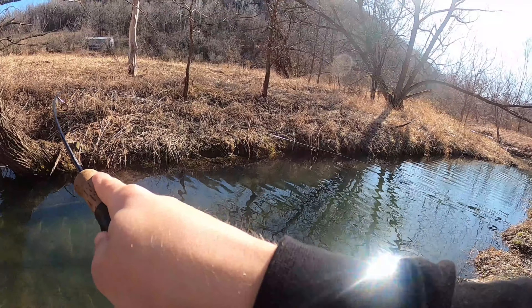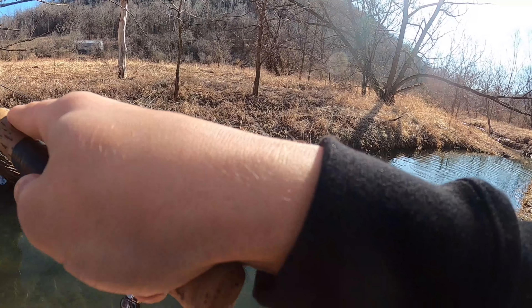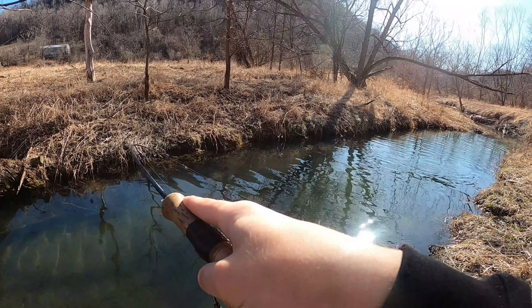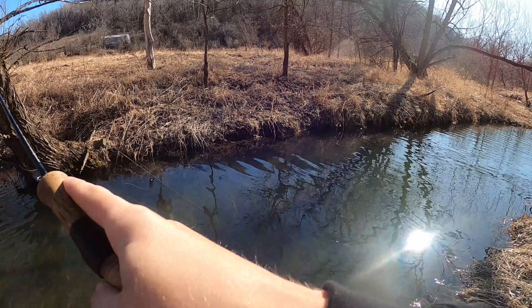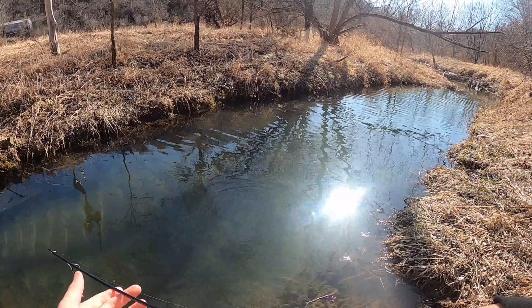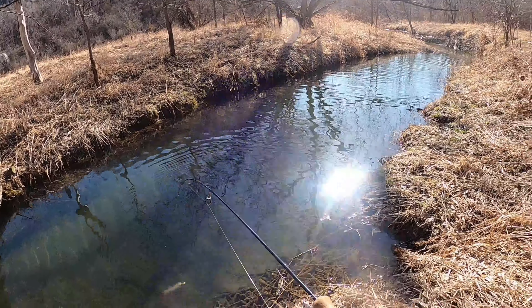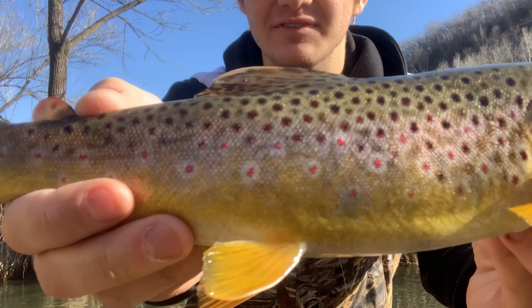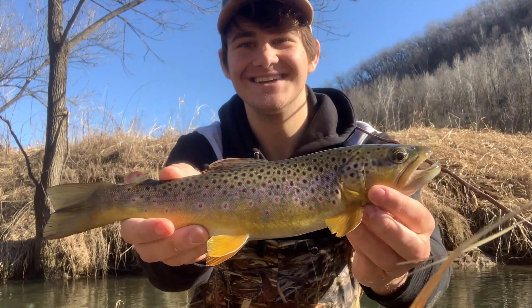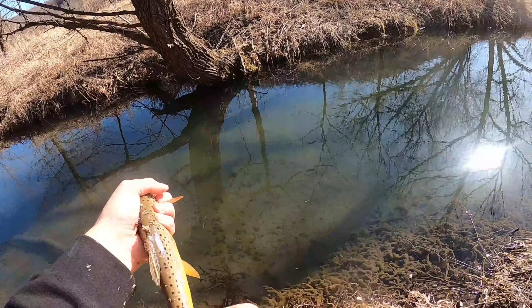There he is — that's not a bad one. Come on buddy. Yeah, it's not bad. Oh, it's a beauty! The colors on these fish are just incredible. Wow, what a beautiful fish. Alright buddy, let's get him back in the water.